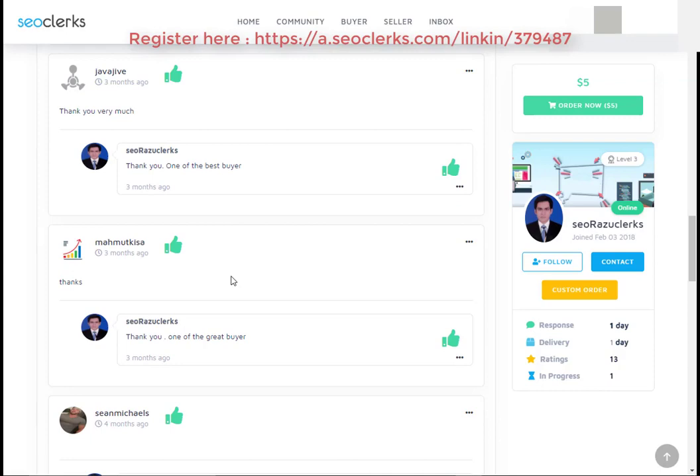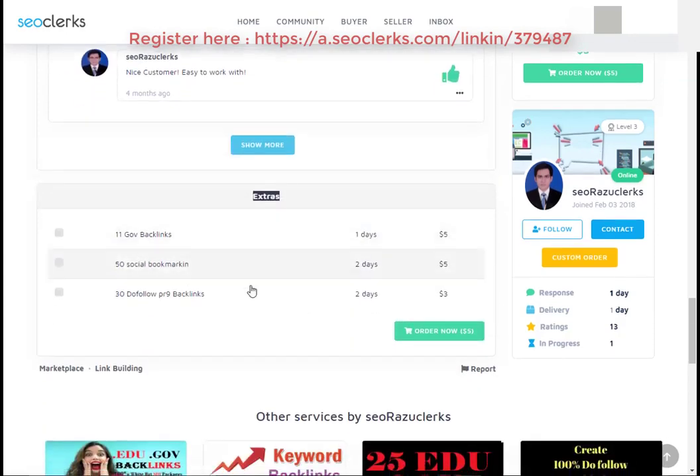Also click on the bell icon for next video notifications. Thanks for watching.